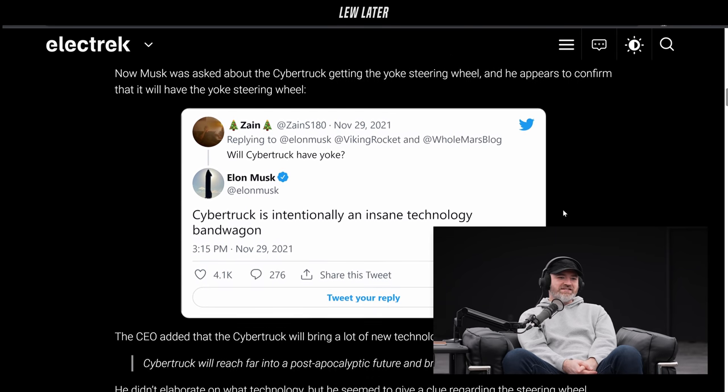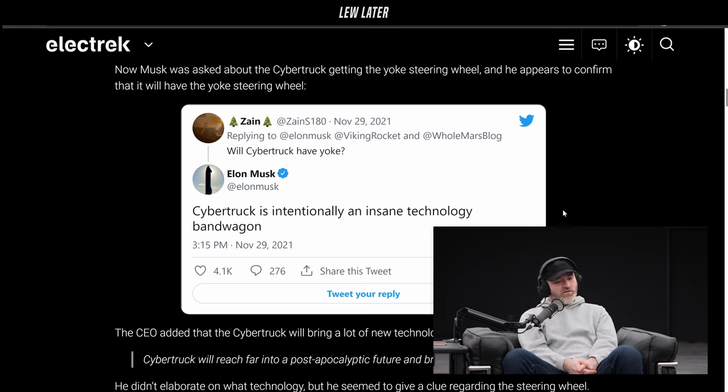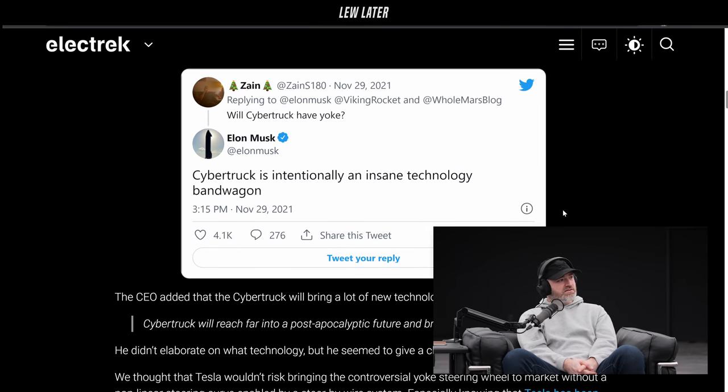Will the Cybertruck have a yoke? This came via Twitter. Elon said: "Cybertruck is intentionally an insane technology bandwagon." They're going to pour everything into the Cybertruck. It's going to be insane — it's not going to be for everyone, which is fine. Hopefully it'll be worth it, because it got delayed again.